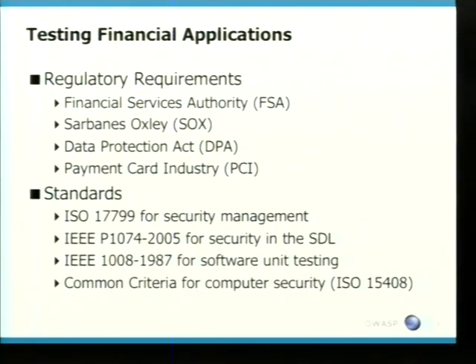The first stage that any tester has to do is look at the application. This is probably one of the fundamental things that a lot of testers aren't doing. If you're jet-lagged and can't sleep, here are some amazing bedtime stories because these regulatory documents are really boring. But there is a reason why these exist, and if you are testing financial applications, you should know some of these.